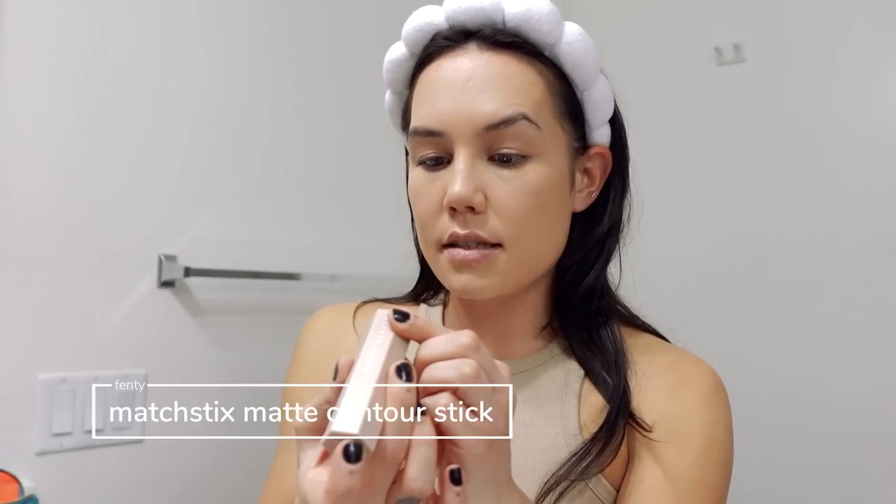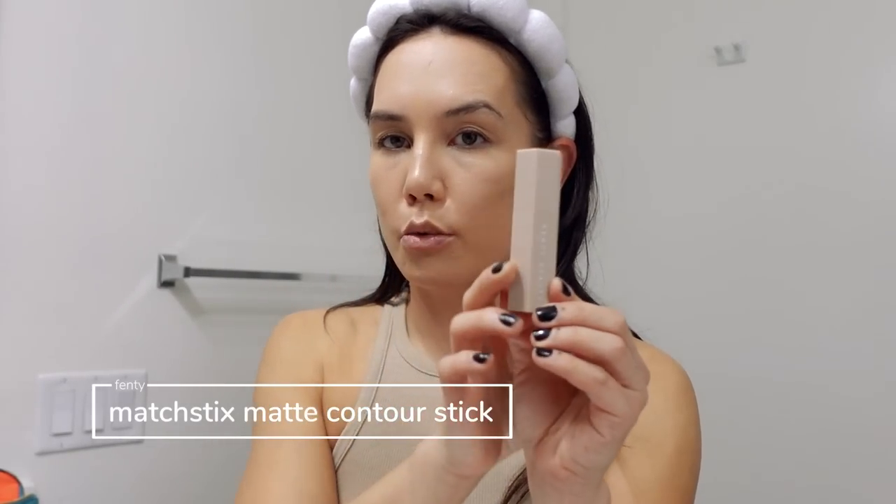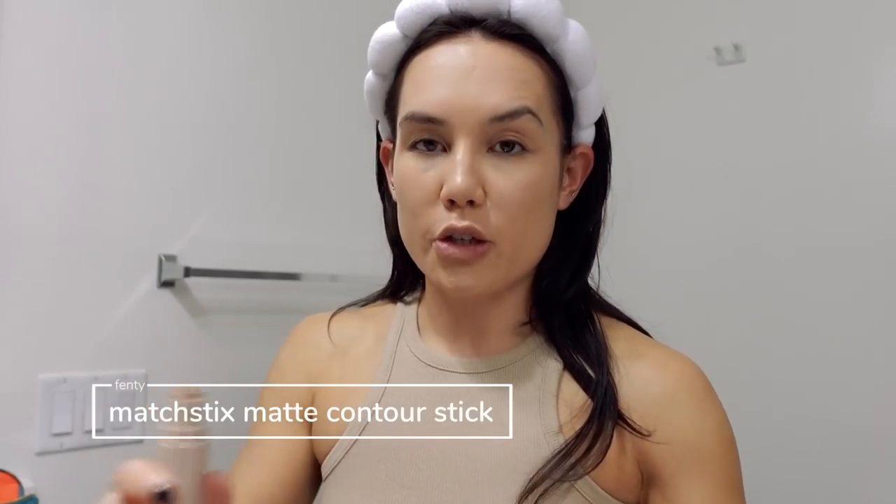Have y'all tried this? This is really good. They also have a foundation that I've always wanted to try — it's supposed to be like a very sheer skin tint. Per usual, I forgot to do my cream contour before concealers, so we're just going to do it now. I purchased the Fenty Beauty Match Stix Matte Contour Skin Stick in the shade Mocha. This is the first complexion product I've ever tried from Fenty — I don't know why it took me so long.